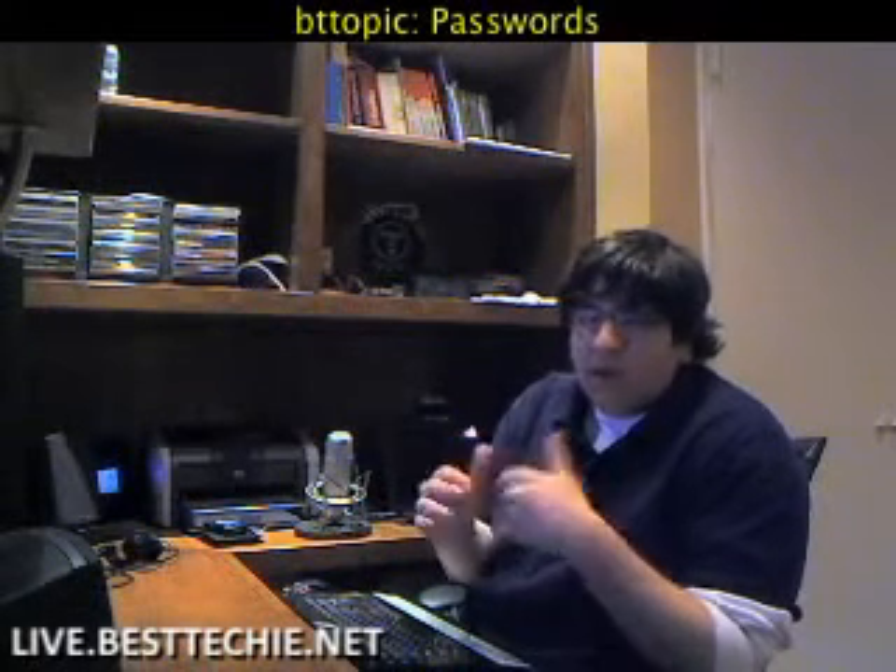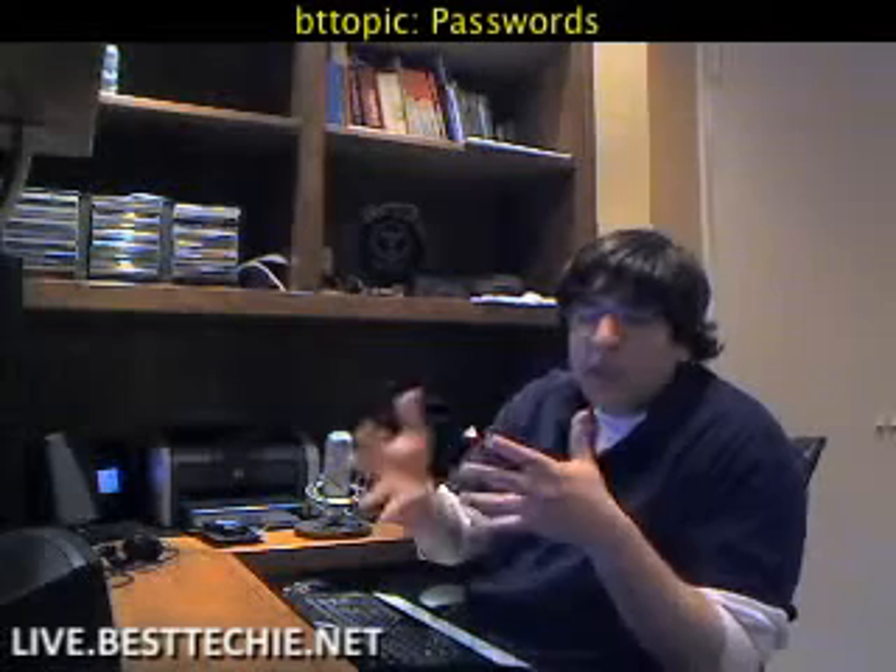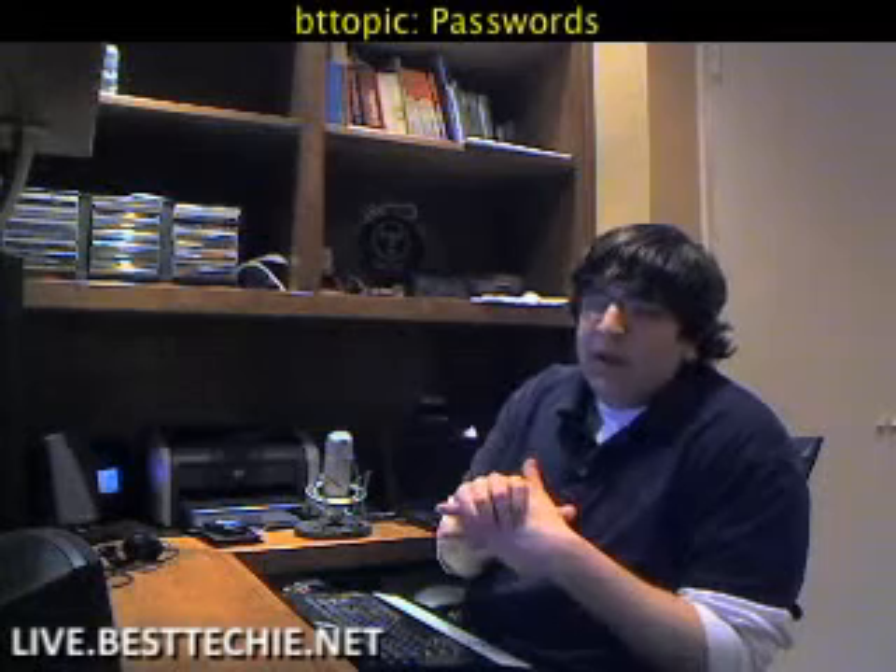He says to me, I forgot my router password. Is there any way I can get into it — basically to recover his password or reset it? And the answer to that is, unfortunately, no, not really, unless you happen to remember the password. But there is good news.